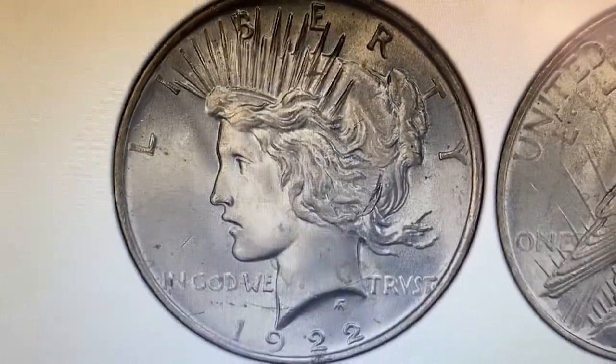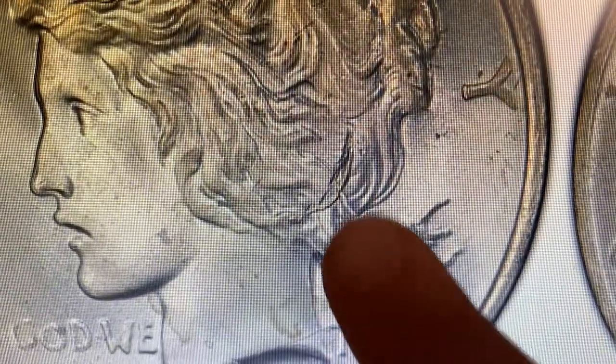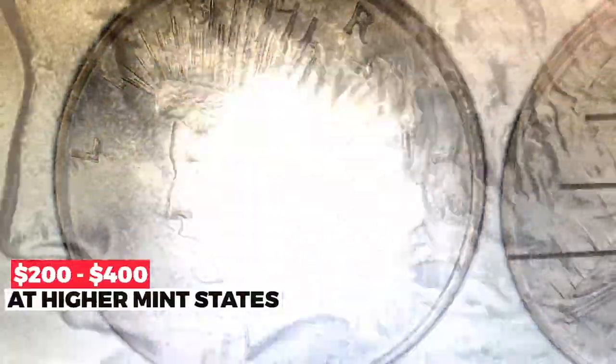This variety is characterized by extra detail on the hair. If you spot one of these at higher mint states, you can easily make $200 to $400 at auctions.